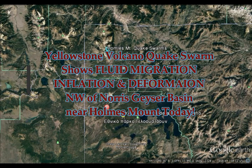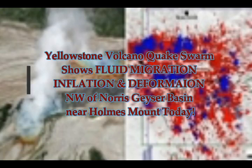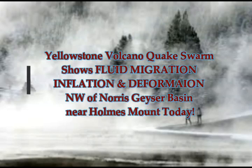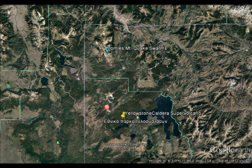Yellowstone supervolcano quake swarm northwest of Norris-Keyser Basin near Holmes Mountain. Norris-Keyser Basin is where we have Steamboat Geyser, which has been going off regularly just about every week since last March. We're going to see some earthquake activity. We know that recently we've had temperature increases in the northwest area and a lot of quake swarms as well. This is at the northwest corner of Yellowstone National Park.